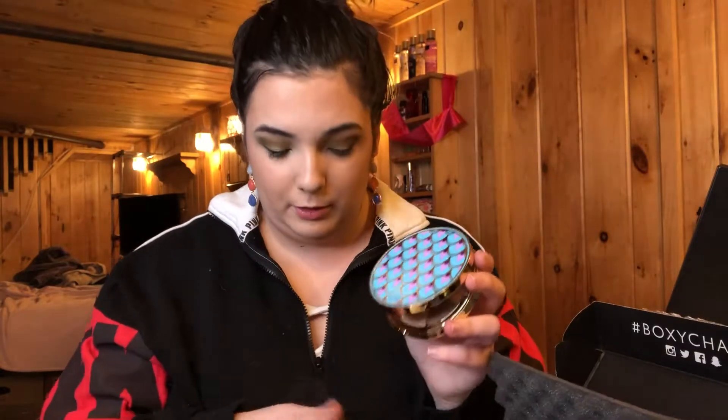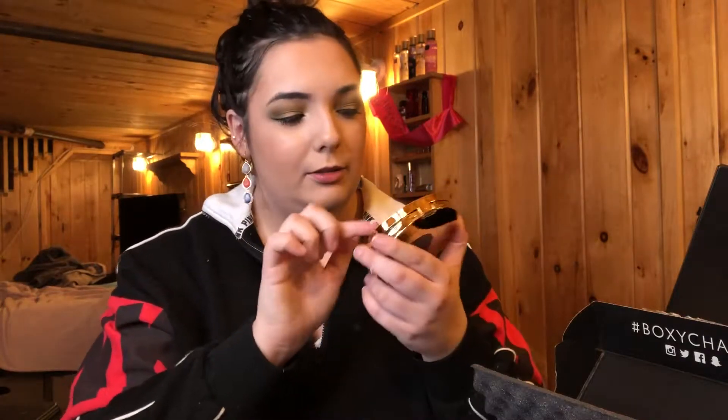Next item in the box is this Tarte Rainforest of the Sea Volume 3 Eyeshadow Palette. I know we've gotten a couple items from the Tarte Rainforest of the Sea line, and I heard that Kathleen Lights helped pick out a few of these items for us to receive in BoxyCharm, which is amazing because I absolutely love her. Super cute — I love the blue on this, and just the colors go so well together.